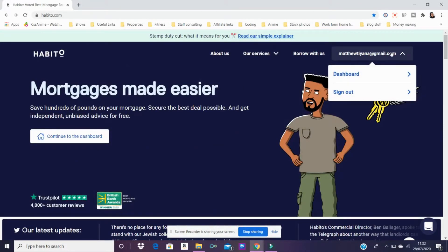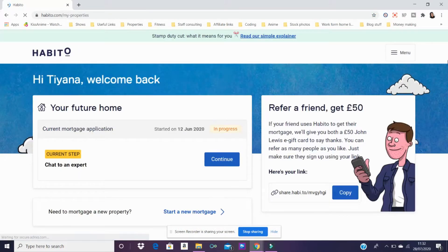Me and Matt have already done all the questions. When you first sign up to Habito you have to answer questions about your background and financial situation. This is just the dashboard after all that — our mortgage application is in progress. The questions take about 20 to 25 minutes. If you're doing it with someone else, you need their information on hand, or you can send them a link so they can fill out their own bit in their own time. Then you'll get your mortgage in principle once you've spoken to somebody.